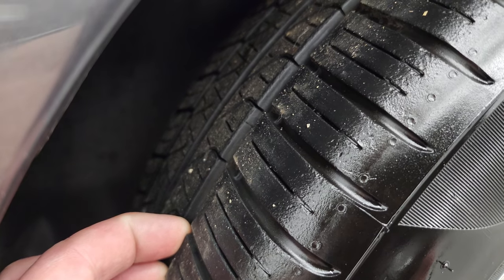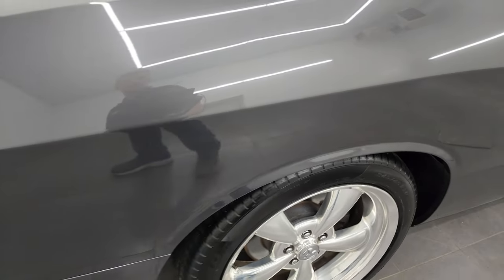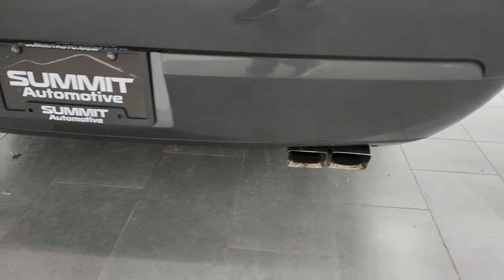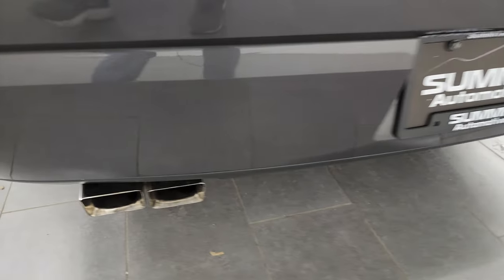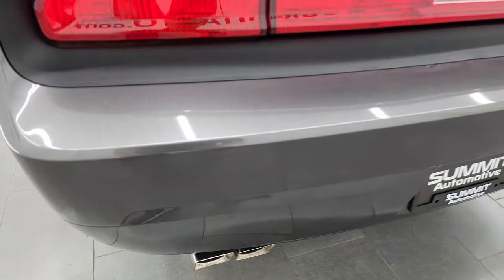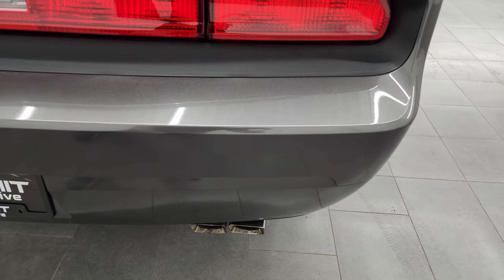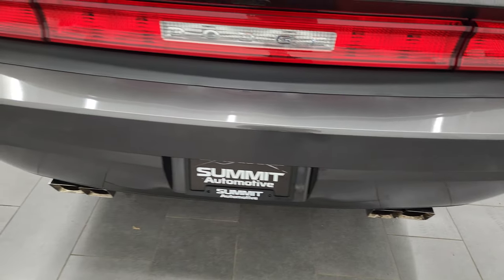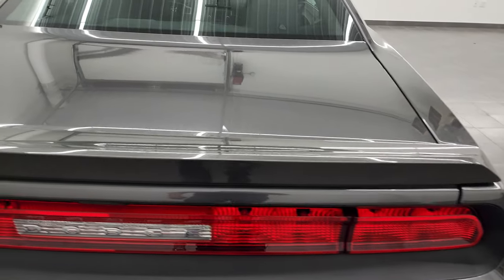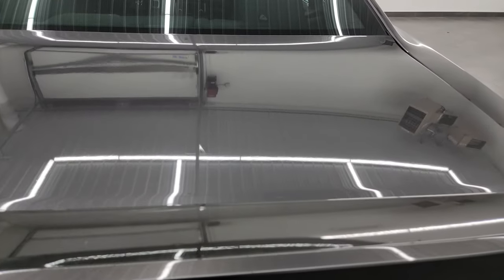The back wheel is in excellent shape as well, and the back tires have just as much tread as the front tires, right around that 60% on there. Coming around to the back of the vehicle, you get the quad-tipped dual rear exhaust. It kind of looks like the Performance Mopar exhaust, but not quite sure. Rear bumper's in really nice shape, didn't see any dents, scuffs, scrapes or cracks on there. And the deck lid is in very nice condition as well, didn't see any dents or dings on there.